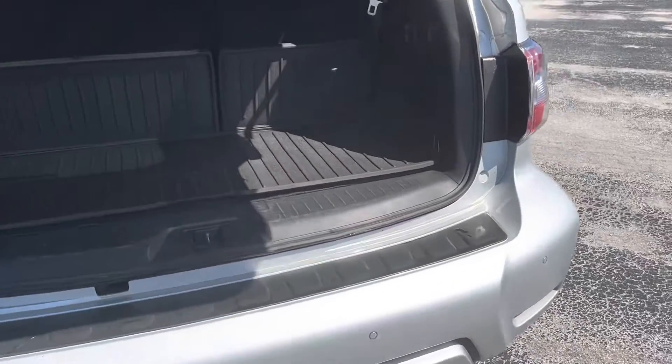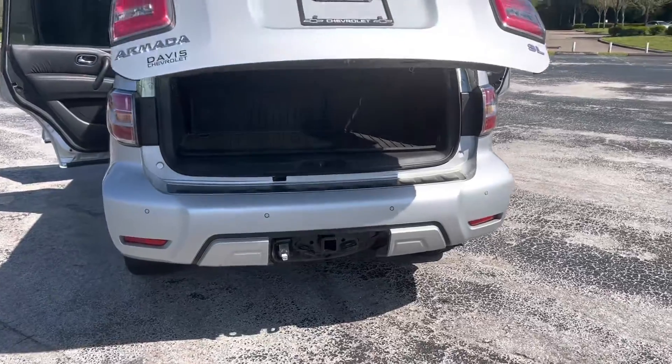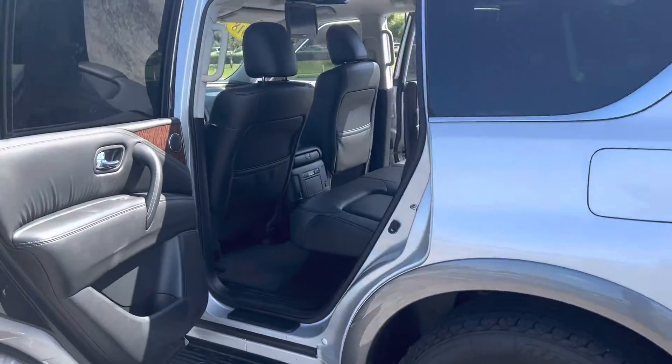We have the surround vision camera which I'll show you in a second. Power liftgate in the back. This is an SL model so it's nicely equipped.